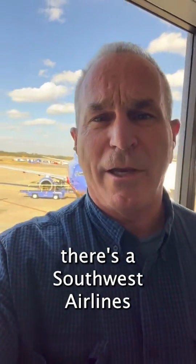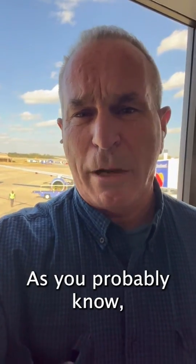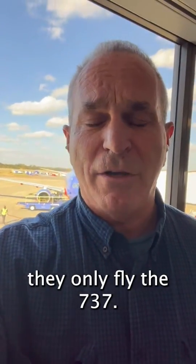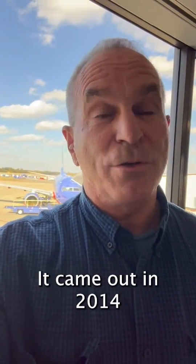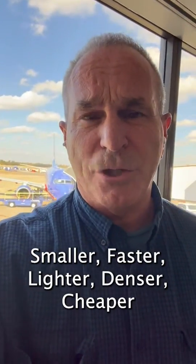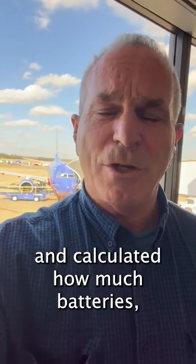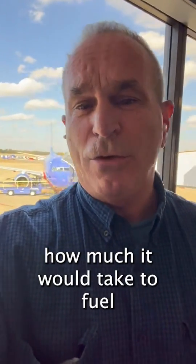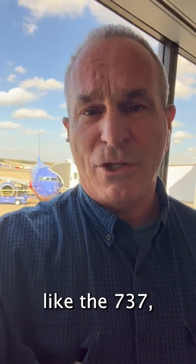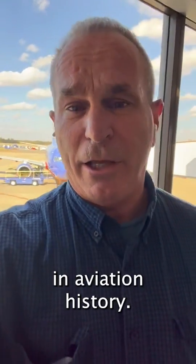I'm standing here — there's a Southwest Airlines 737 behind me. As you probably know, they only fly the 737. So I did the calculations again. I did this for my book that came out in 2014, Smaller, Faster, Lighter, Dead, or Cheaper, and calculated how much batteries — if you wanted to replace jet fuel with batteries — how much it would take to fuel a jetliner like the 737, which is the best-selling jetliner in aviation history.